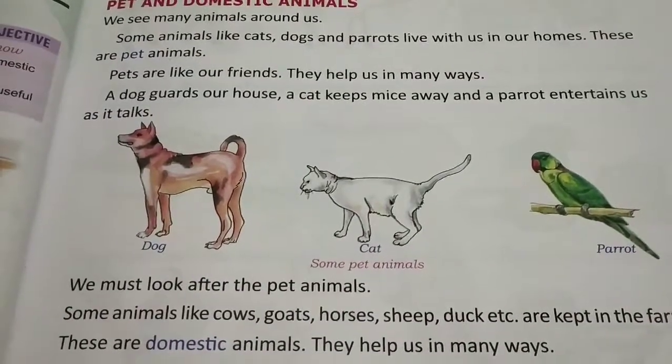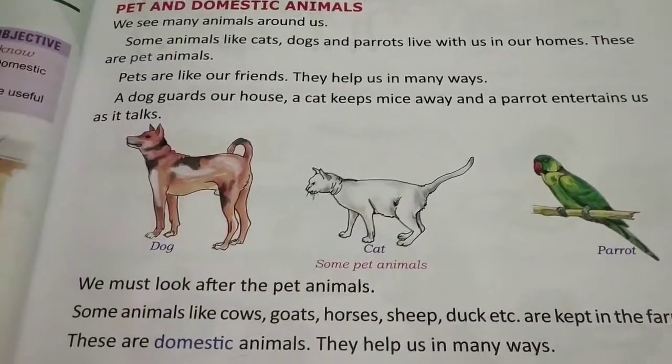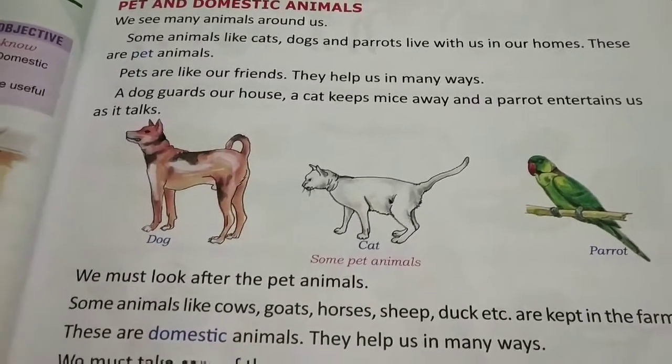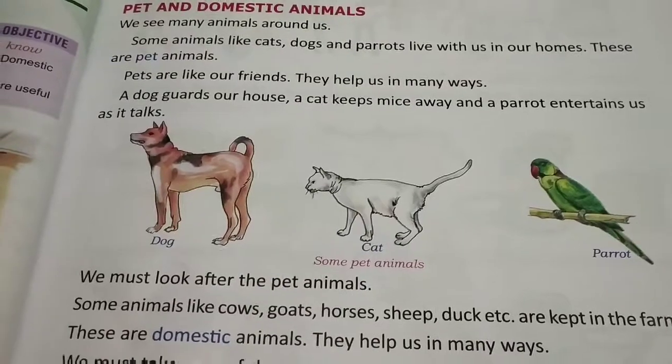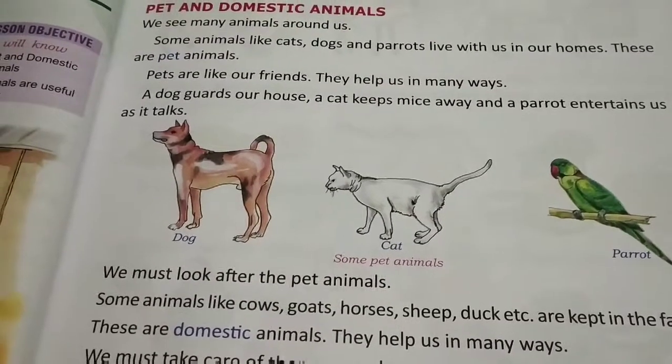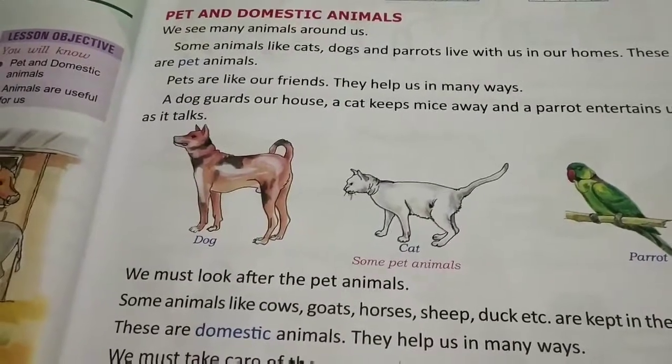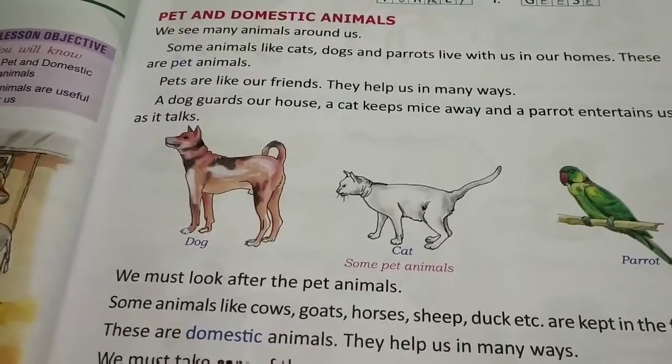Animals that live on farms are cows, goats, horses, sheep, ducks, etc. They are also very useful and very friendly to us. So we should always take care of them and love them.